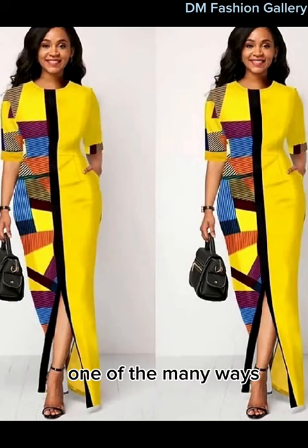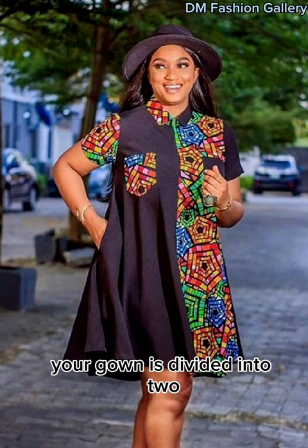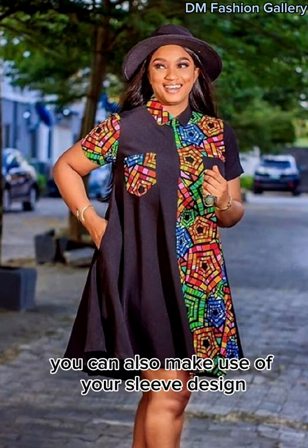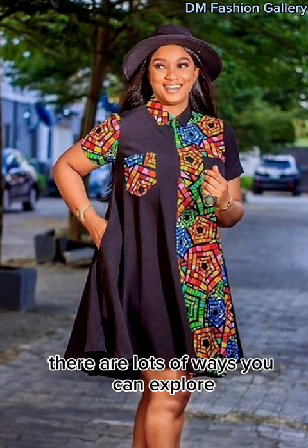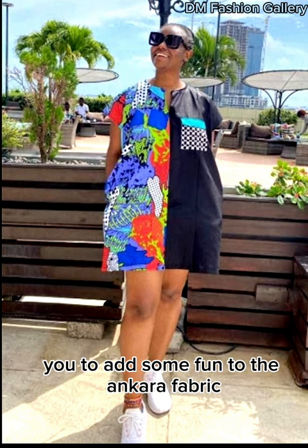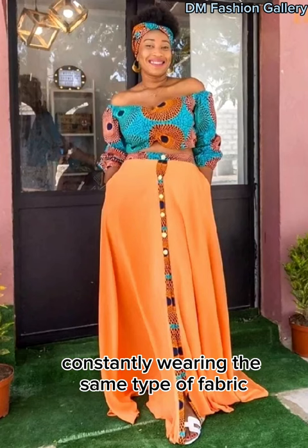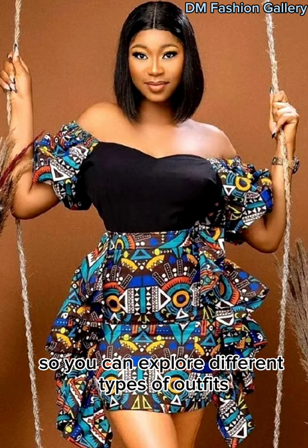One of the many ways you can rock your Ankara plain and pattern gown is to mix it vertically. Like in this design you're seeing, your gown is divided into two and one part is plain while the other is patterned. You can also make use of your sleeve design to highlight your gown. There are lots of ways you can explore, and all that matters the most is that you're comfortable with what you're wearing. The plain and pattern styles help you to add some fun to the Ankara fabric. Constantly wearing the same type of fabric might make you feel bored and not excited to go out, so you can explore different types of outfits.